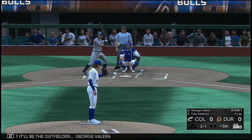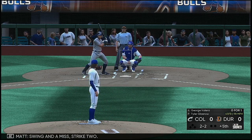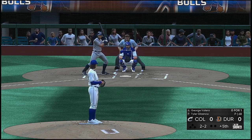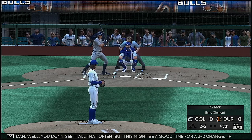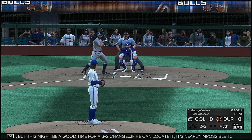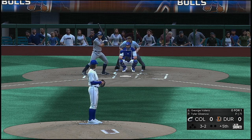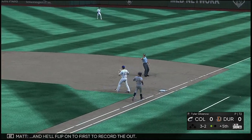All set for the start of the inning and next it'll be the outfielder George Valera. Swing and a miss, strike two. This pitcher's bringing it with some high velo — you better get that front foot down early and get ready or he's going to throw it right by you. Still 2-2. Tried to bury one down and away but it's a full count now. A curveball hit right back at him, and he'll flip it to first to record the out.